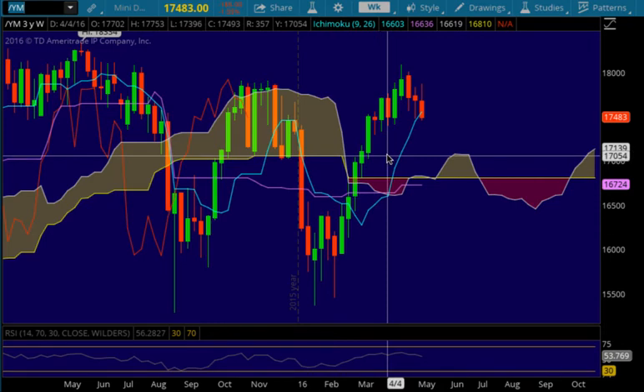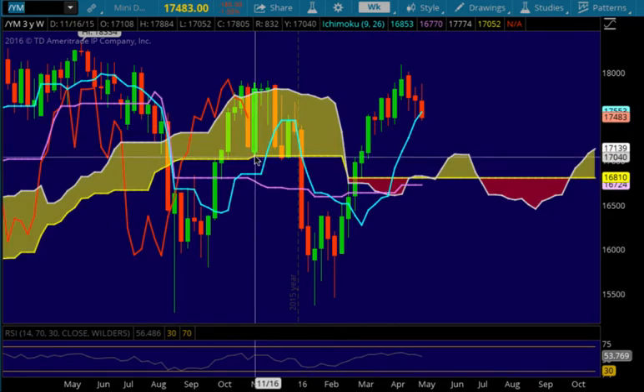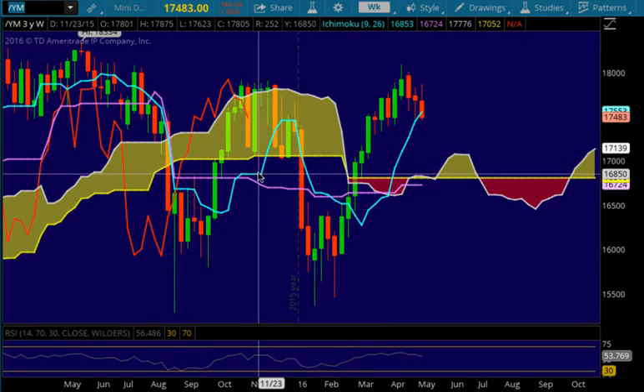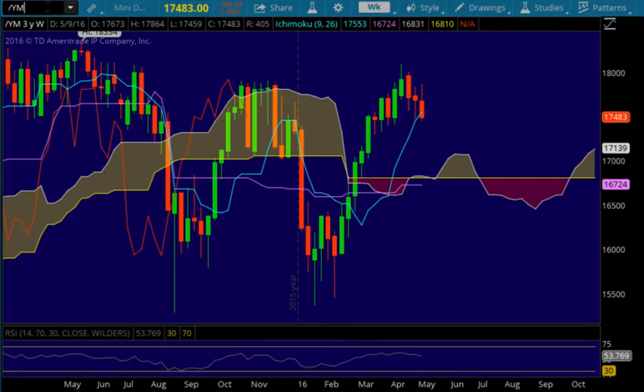Then we have some other prior support down here at 17,054. The Chikau will find support at the bottom of the cloud at 17,052. If we lose the 17,052 level, then we can expect to test lower, potentially to the Tenkinson level down here at 16,853, and that's about where the cloud is at 16,830. The cloud is real thin here — thin clouds are not as strong as thicker clouds.